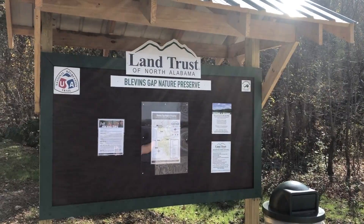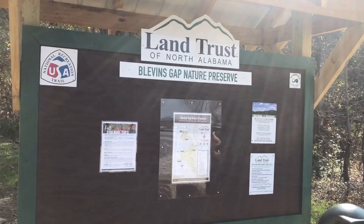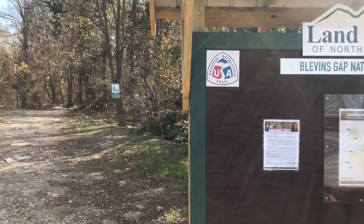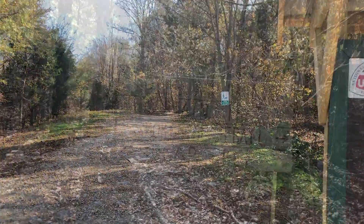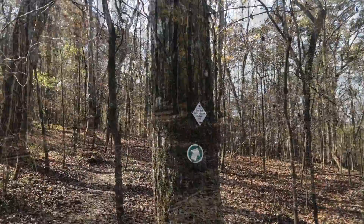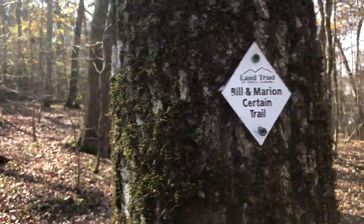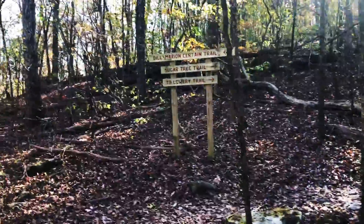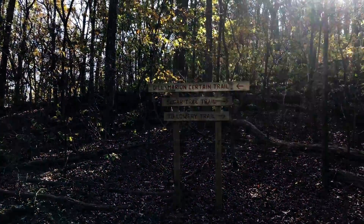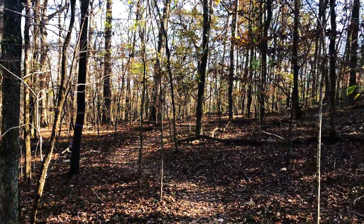Here we are at the Blevins Gap Nature Preserve. We're going to be starting up the trail here. We're going to take the Bill and Marion Certain Trail to the top of the mountain — the trail goes off this way. So here we go. First Y in the trail and we're going to take the Bill and Marion Certain Trail to the left. We have reached our second Y in the trail and we are going to continue to follow the Bill and Marion Certain Trail to the left.